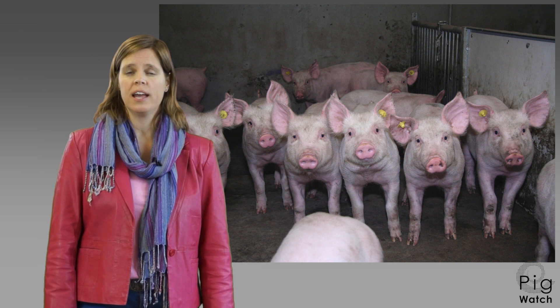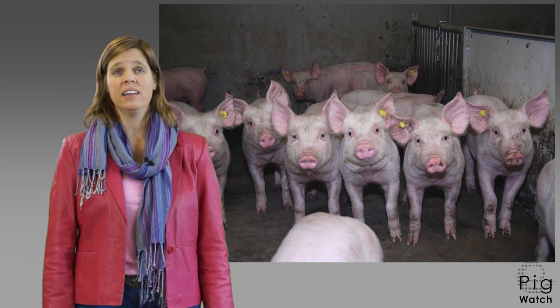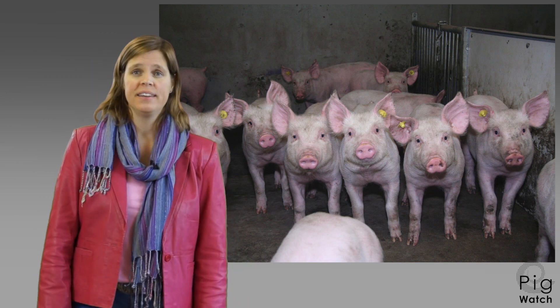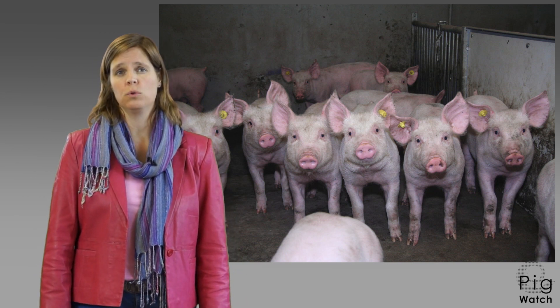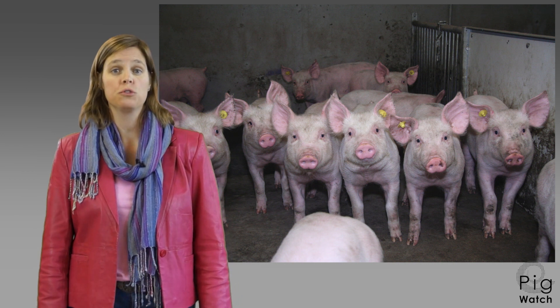During the check of the animals we observe the whole group. How are the pigs lying? How active are they? And then we see if individual animals differ from the group. Those are the animals that show the first signs.